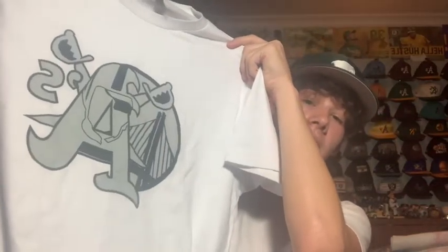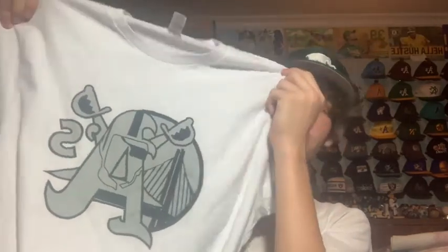Another thing I got from eBay was this t-shirt featuring three of my four favorite teams. The design is a bit unusual but I like it — it has the bridge, the Raiders logo embedded in the A's symbol. It doesn't have the Sharks but that kind of makes sense. I wish it was on a black shirt but the seller was out of black. It was only $13 plus shipping, which is a great deal.